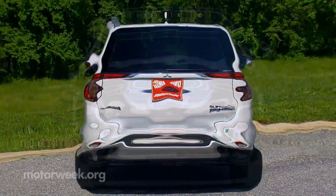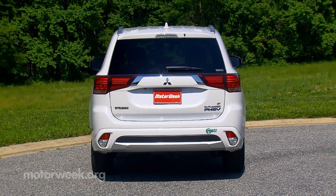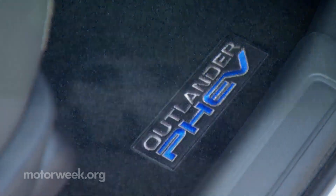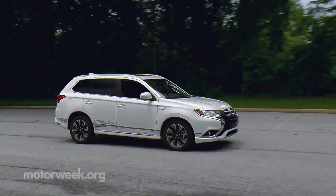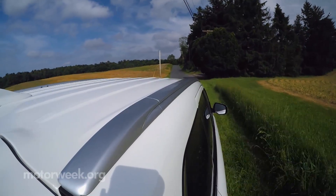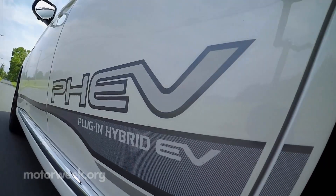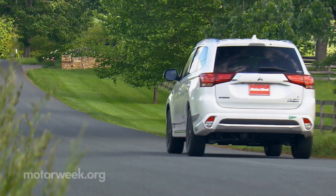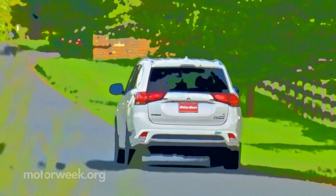Since Mitsubishi doesn't really have any big sellers these days, it's hard to see the 2018 Outlander PHEV going gangbusters in a crowded crossover market. But they really do have a good thing going here, and it's certainly great to see that they finally look to have a solid plan going forward. Here's hoping we see more of this from Mitsubishi, no matter how long we have to wait.